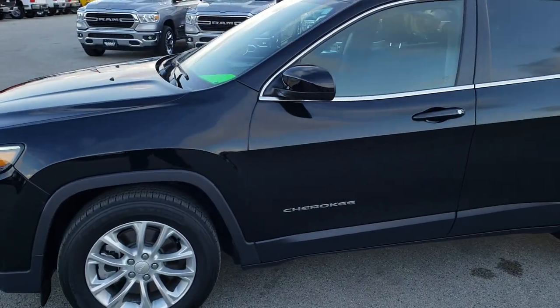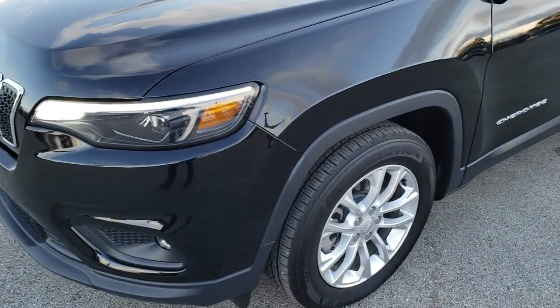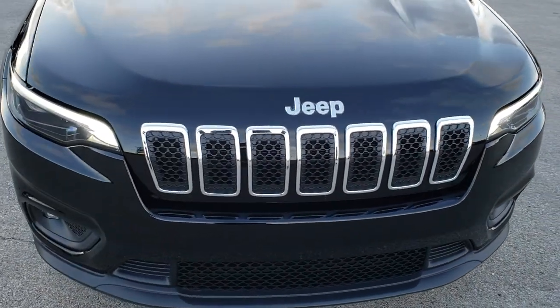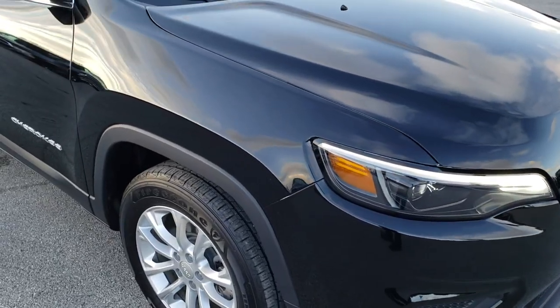This is stock number 833A. We are here at Summit Automotive in Fond du Lac, Wisconsin, your new and used Jeep headquarters. Today we are taking a look at this super clean 2019 Jeep Cherokee Latitude.